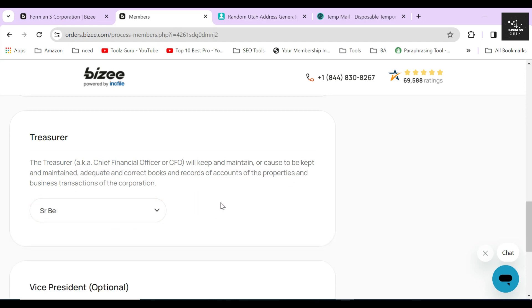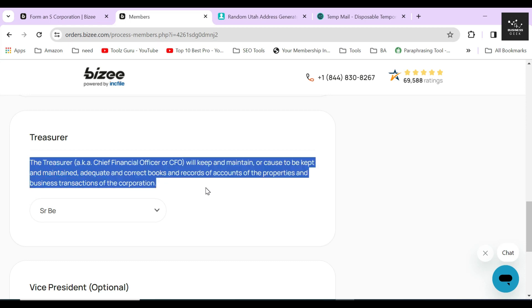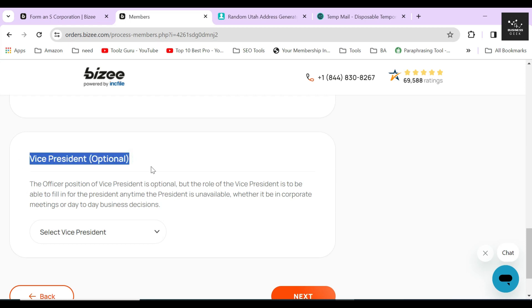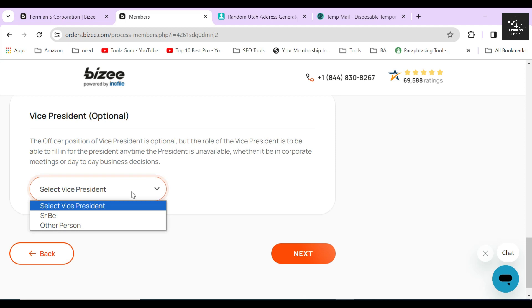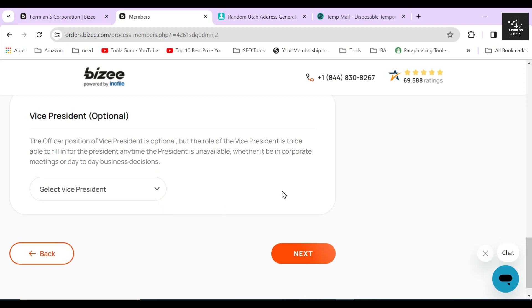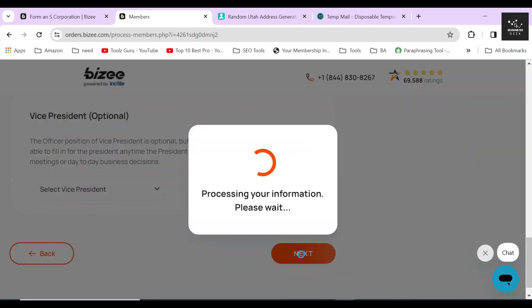So always move with caution in this case. If you are not sure what each of these roles means, there's a short description of these roles above the selection menu. Below there is an optional designation to add a vice president. You can fill out the name and address of the vice president the same way you did for all other roles. After filling out everything correctly, click Next.